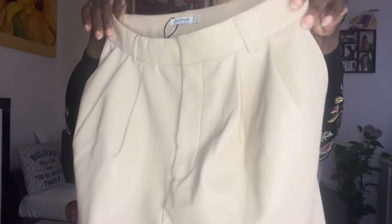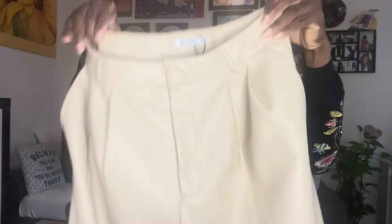This is a faux leather trouser. I like the cream color — it's really beautiful. It has a closed pocket at the back and open pockets on both sides, which I really like. We like pockets a lot! It also has three belt loops, a zipper, a hook, and a button. I don't really like the zipper but I appreciate it's there.